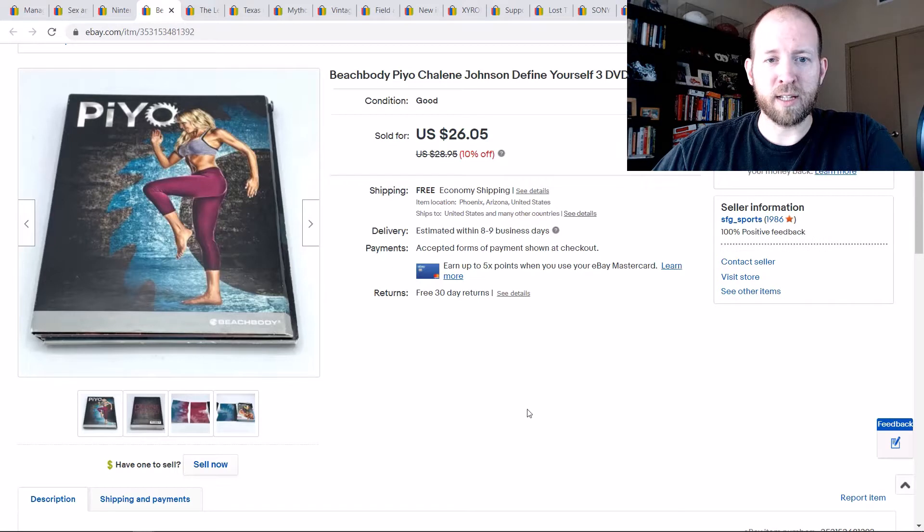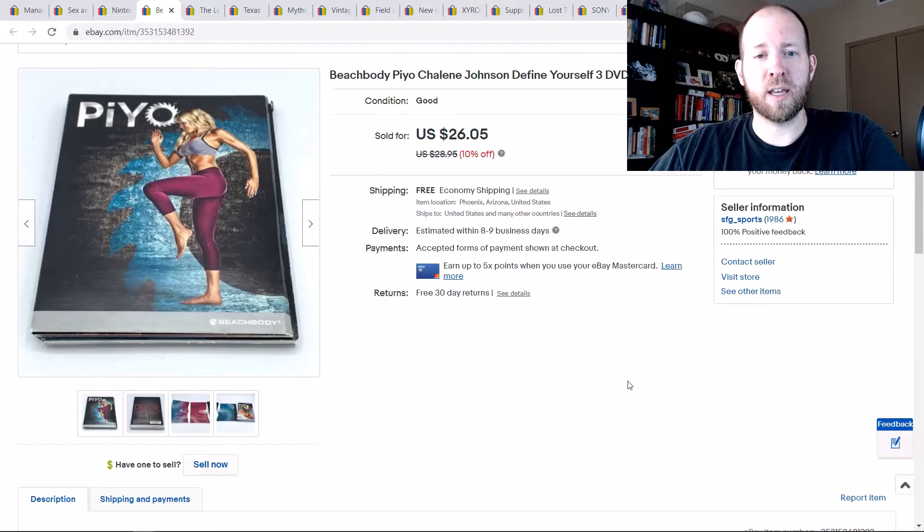Another one I've sold — I sell a ton of Beachbody. I know people say be careful because of Vero issues, but I've never run into them. Just make sure that they're legit and you shouldn't have a problem. I sold a P90X set for $26 free shipping.